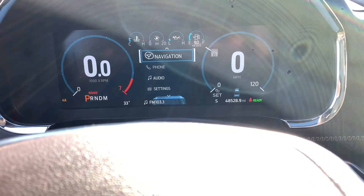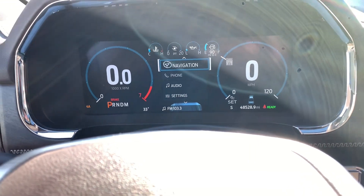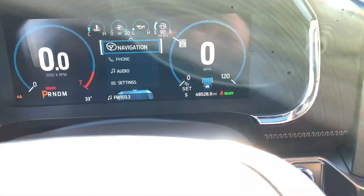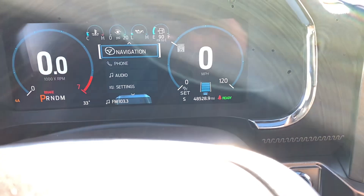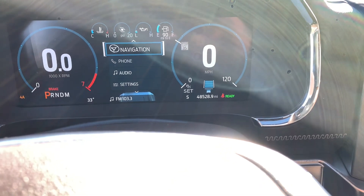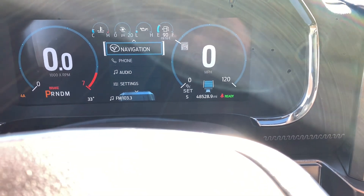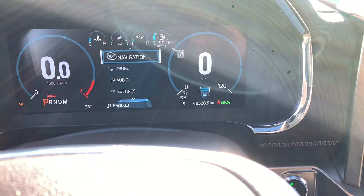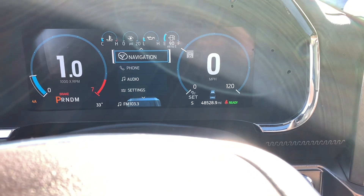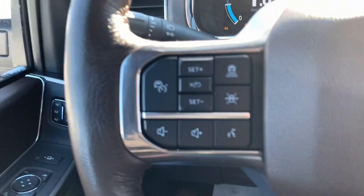The other side is the adaptive cruise control. With this button in the top right corner, you can hit it and change the following distance. You'll see those lines start to disappear and reappear — that's the following distance, and each bar represents about a car length. That's when the vehicle is actually going to start slowing itself down to match the speed of the vehicle in front of it. Once that vehicle moves out of the way, the truck will continue back to the previously set speed.